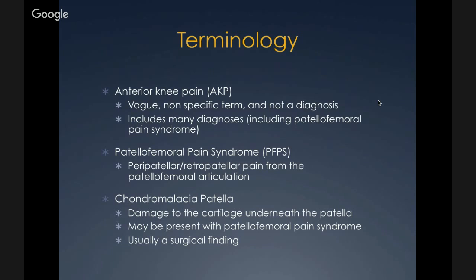A lot of the confusion comes from the terminology used, which is very vague, and people use many of these terms interchangeably. Anterior knee pain is a nonspecific term and should never be used as a diagnosis — it includes many diagnoses. Patellofemoral pain syndrome refers to peripatellar or retropatellar pain coming from the patellofemoral articulation. This is different from chondromalacia patella, which is damage to the cartilage under the patella. Chondromalacia may be present with anterior knee pain but is usually a surgical finding.